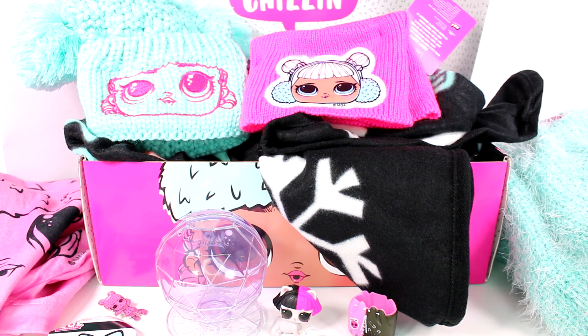Leave a comment down below and let me know which item from this box is your absolute favorite. I think my favorite is going to be the hat — it's so super cool. I want to thank you guys so much for watching. Be sure to subscribe, and I'll see you next time!